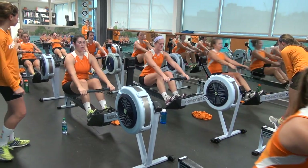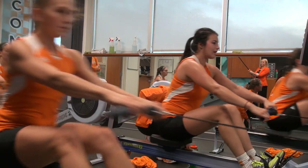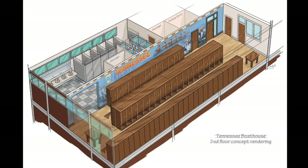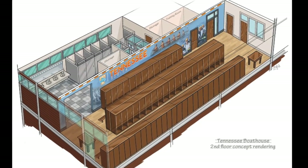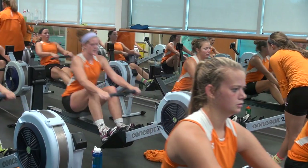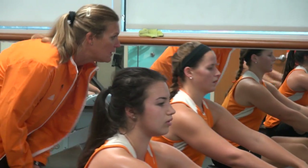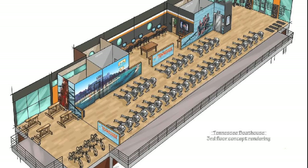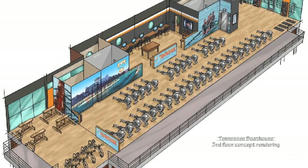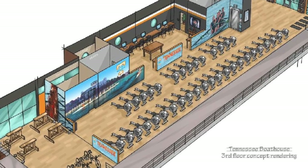So right now this is our herb room, but as a part of the Campaign for Comprehensive Excellence, this will be turned into our locker room, which will give the rowers a nice expanded area with bigger lockers and more space. We're really excited about those renovations. There's actually a third floor to the boathouse that will be turned into a bigger herb room, and there will be a space for stationary bikes and two consultation rooms up there as well.